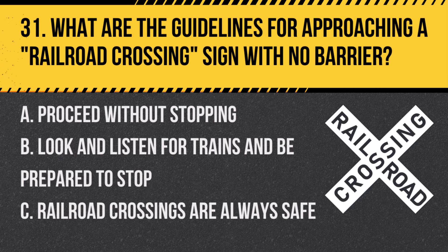Question 31: What are the guidelines for approaching a railroad crossing sign with no barrier? A. Proceed without stopping. B. Look and listen for trains and be prepared to stop. C. Railroad crossings are always safe. Answer: B. Look and listen for trains and be prepared to stop, especially where there are no barriers.